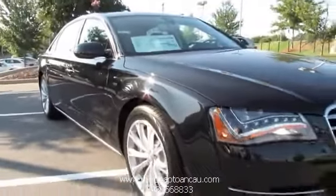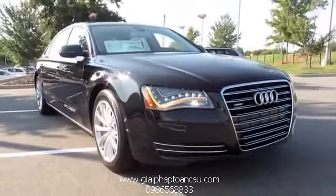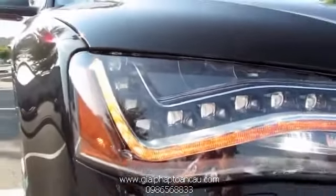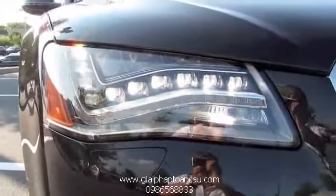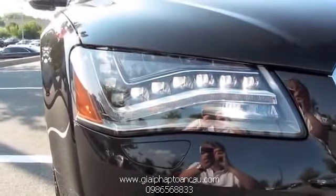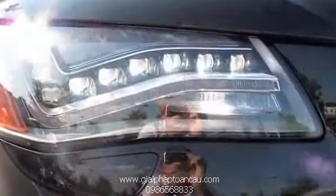This particular A8 comes with the optional LED headlamps. The bottom run is your low beam, while the upper triangular area is your high beam. You also have LED turn signals as well as accents. When the turn signals aren't activated, there's a white strip of LED that runs as the daytime running lamps.